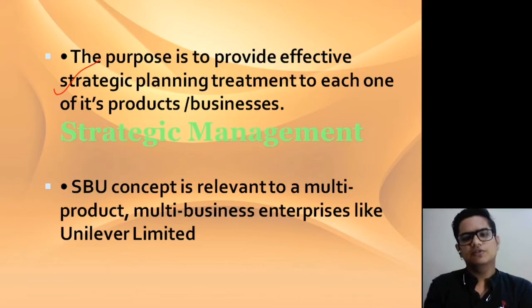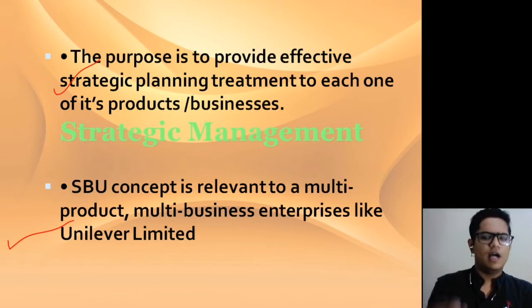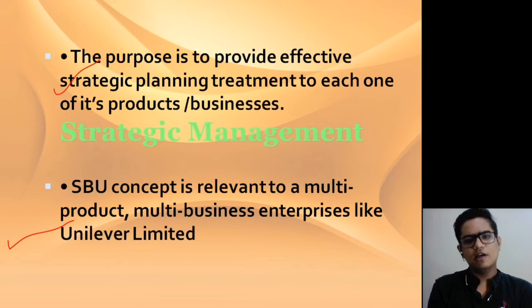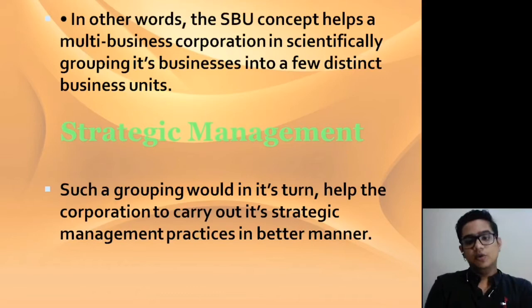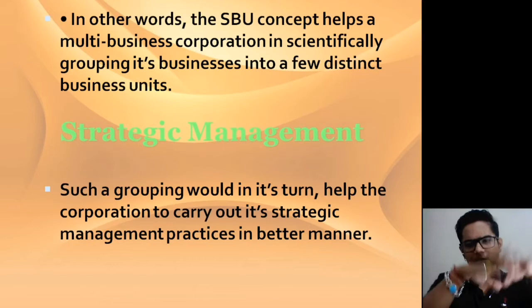The SBU concept is relevant to a multi-product, multi-business enterprise like Unilever Limited. You will have heard of Hindustan Unilever — HUL — which makes many home products. So for multi-product, multi-business enterprises, the SBU concept is used. In other words, the SBU concept helps a multi-business corporation in scientifically grouping its businesses into a few distinct business units, so that you can manage and handle them properly.